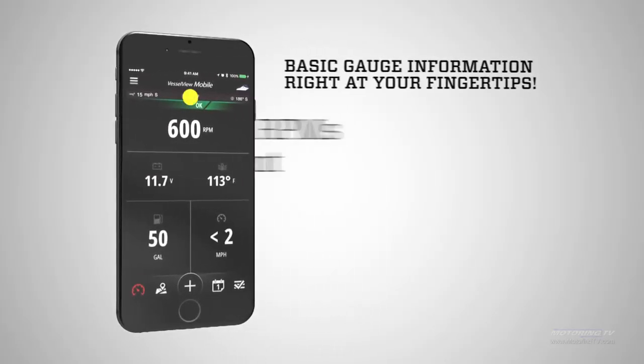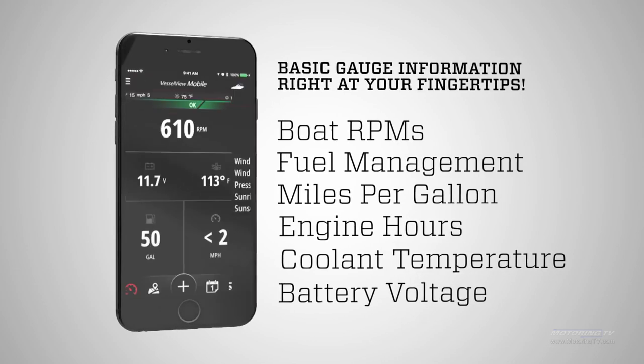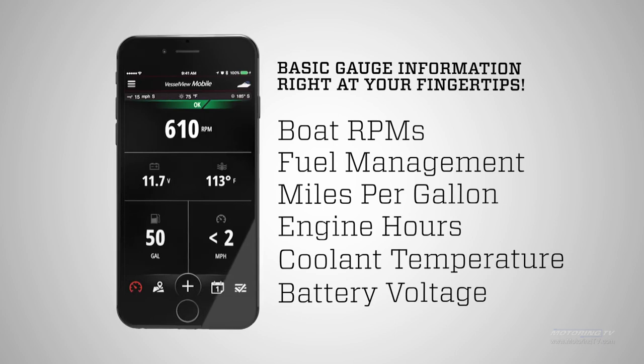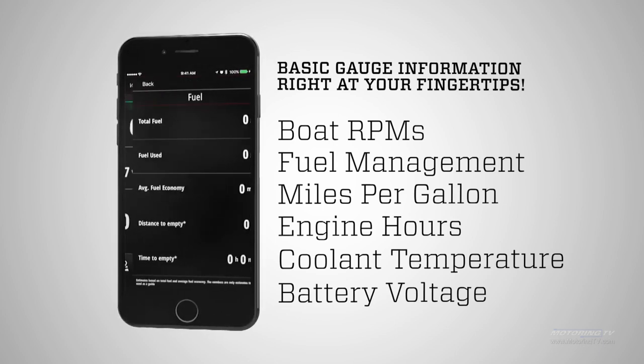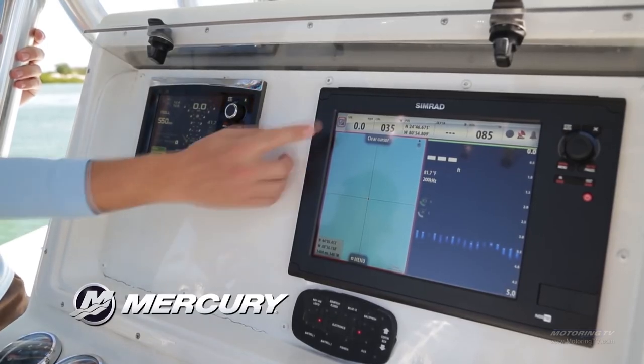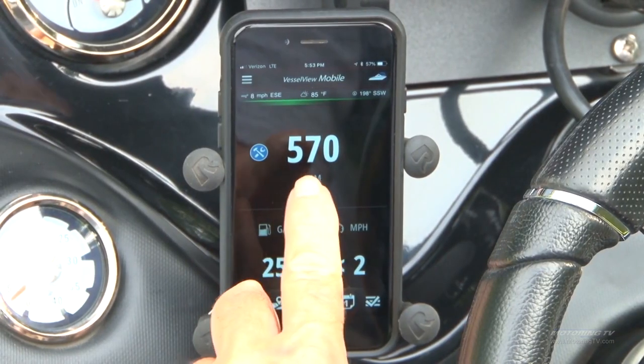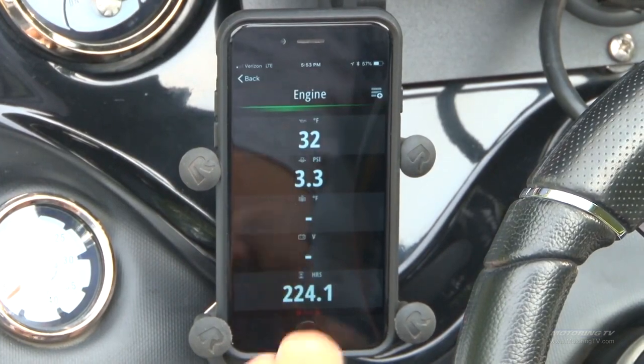Basically now, all the parameters concerning your engine — water temperature, oil pressure and temperature, engine RPM, charging system output voltage — all kinds of things that used to be displayed on the dash and still are displayed on the dashboard of your boat can now be backed up and displayed on your smartphone or your tablet.